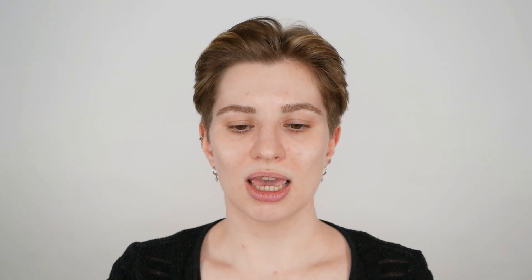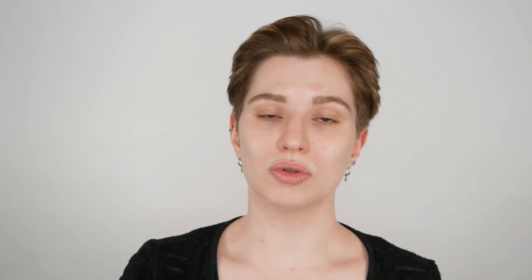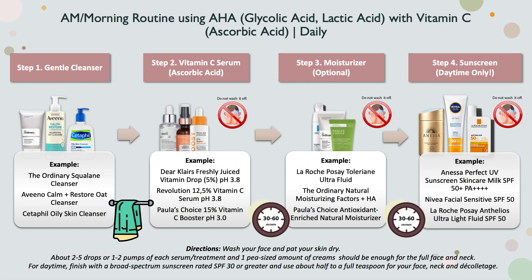Now I want to get to the main focus of this video: using your glycolic acid or lactic acid solution or cleanser together with your vitamin C serum in the same routine. Looking at a daily example morning skincare routine using vitamin C during daytime — start with a gentle cleanser suited to your skin type, such as the Ordinary squalane cleanser, Aveeno, or Cetaphil. Wash your face and pat the skin dry, then move on to your vitamin C ascorbic acid serum.